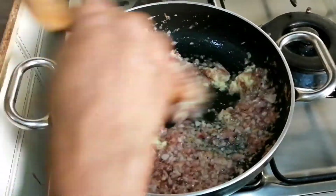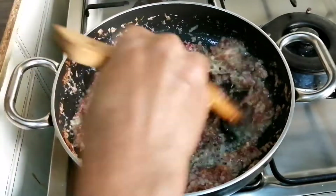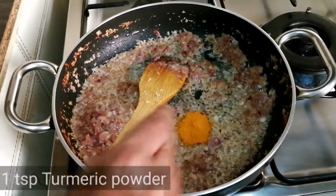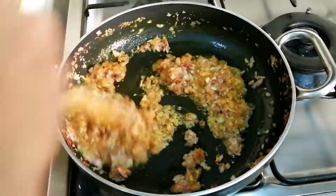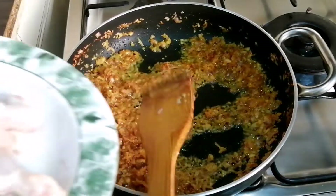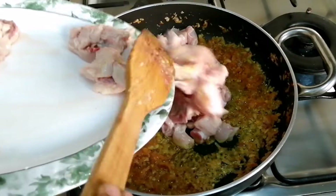To add a little bit to the dish, mix the whole chicken into the mixture.